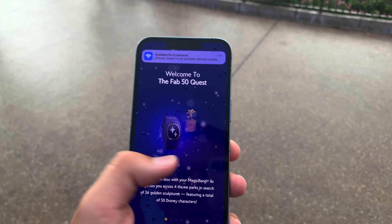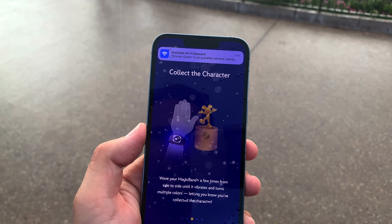We've got the Disney Parks Play app open; we're going to sign in and start the Fab 50 challenge. It is pouring right now but we're still doing this. So we have to wave at the statue, and the band vibrates letting you know you've collected the character. You also unlock AR magic — it's lighting up as I get closer, then we wave, and we did it! We collected Mickey and Minnie.